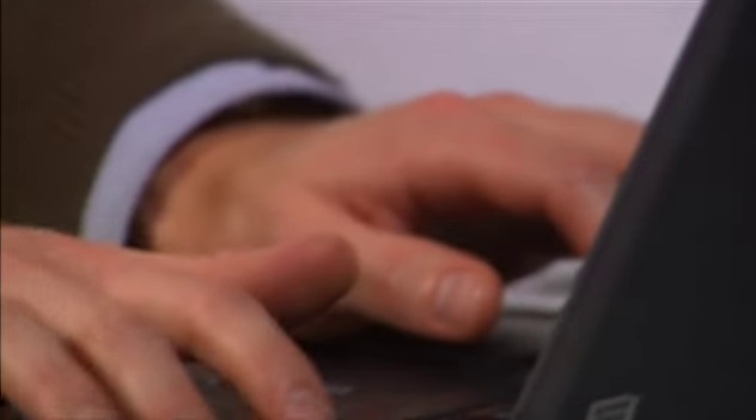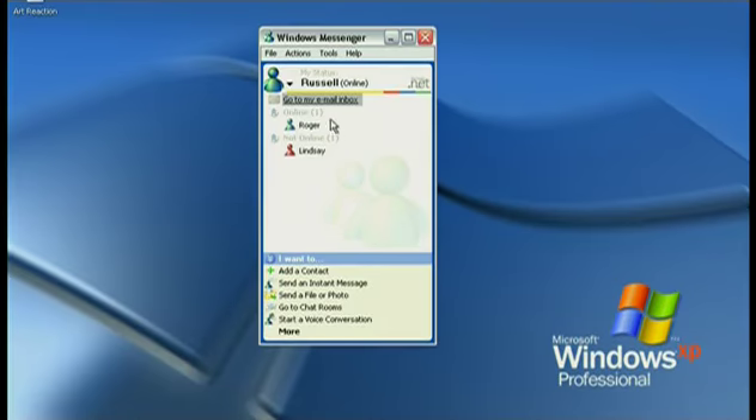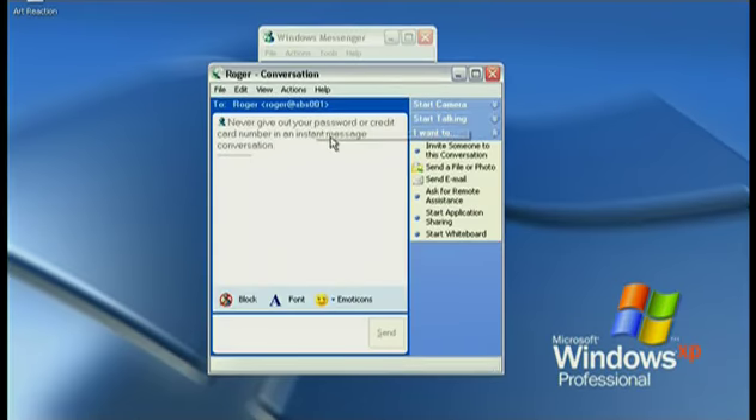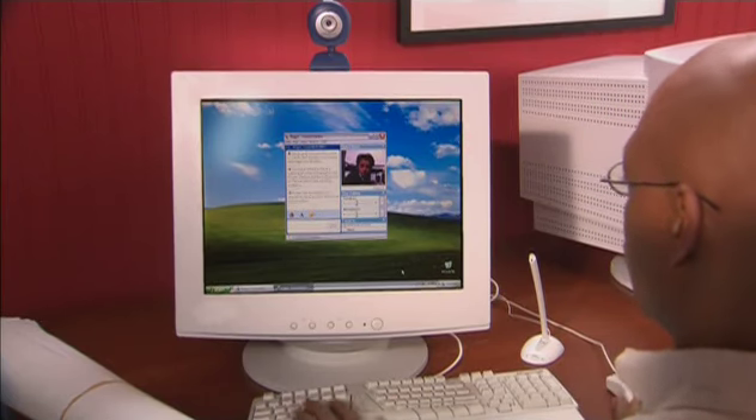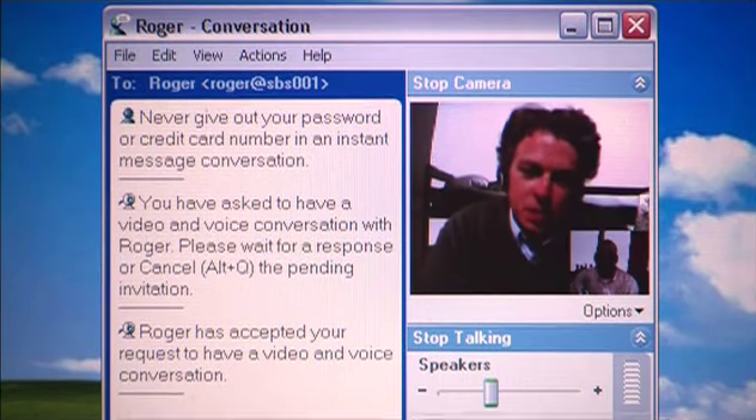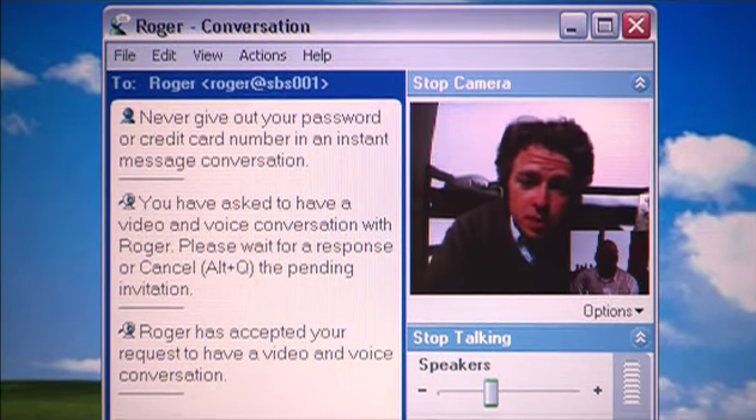Meet Russell, an expert in ancient arts and a novice when it comes to printers. Fortunately, Russell's become quite good at using the remote assistance feature in Windows Messenger. With it, you can easily get or give technical help from afar. Roger? I know it's the end of the day for you out there in L.A., but I'm desperate. Can you please help me one more time with my printer settings?